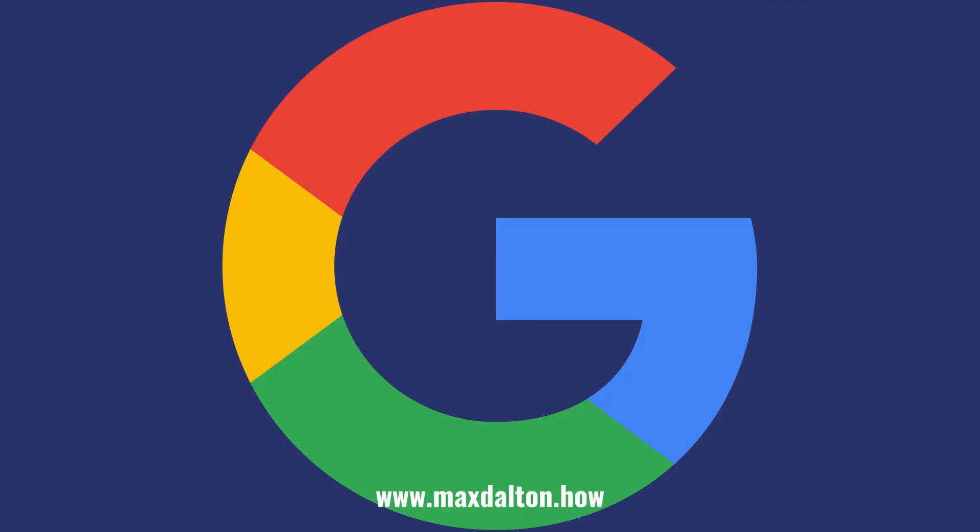Let me know if this video helped you out in the comments below. If you liked what you saw here, click the video links on the right side of the screen to check out another video, or click the logo on the left side of the screen to check out my website at www.maxdalton.how to see more great tutorials like this one.